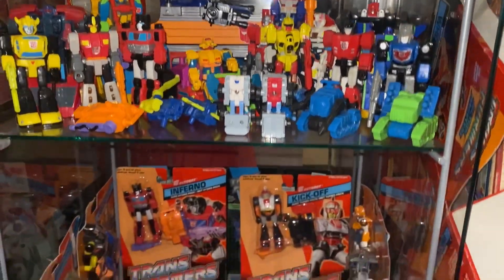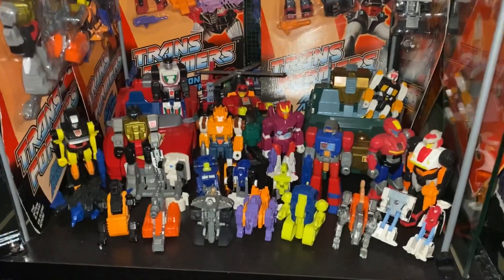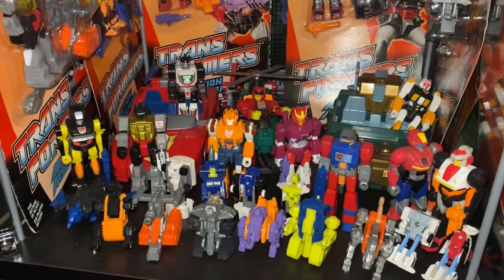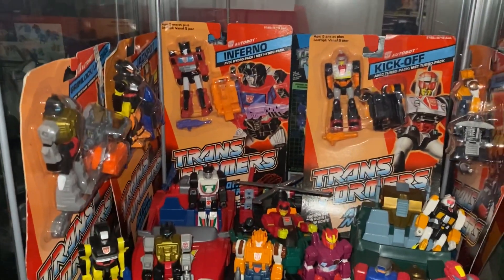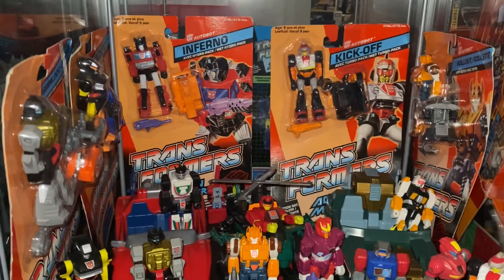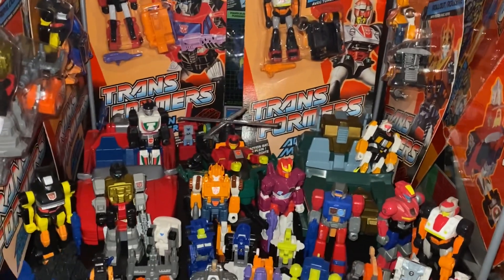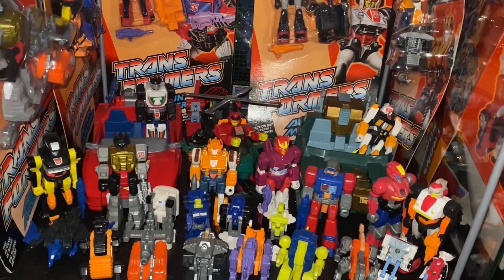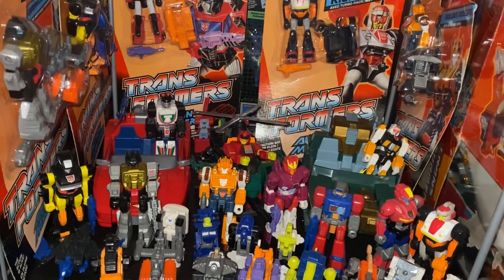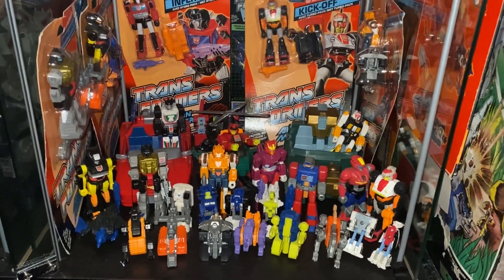Then there are just the standard normal Action Masters - Bumblebee, Snarl, Inferno, and there's a G2 Sideswipe hiding in the back as well. On the bottom shelf we've got the normal Action Masters: Jackpot, Grimlock - there's a carded Grimlock and Jackpot - Inferno, Kickoff, Roll Out, and the carded ones. Then we've got Wheeljack in his car, and there's the flat-packed box with no internal parts, plus all the rest of the Action Masters.